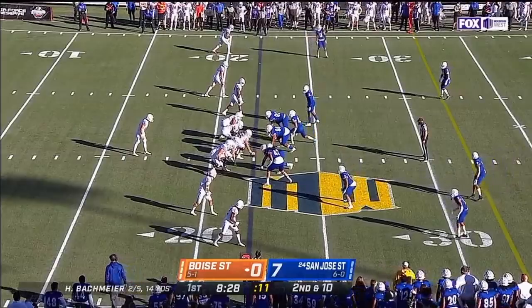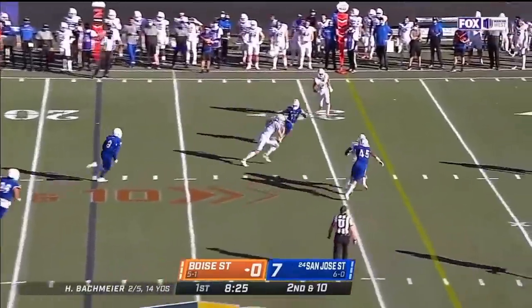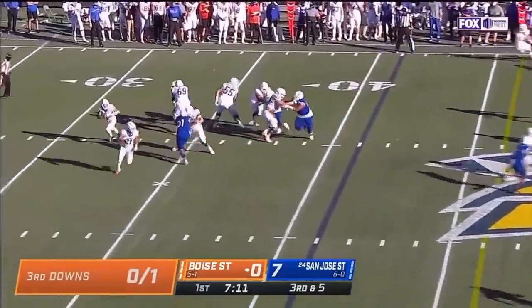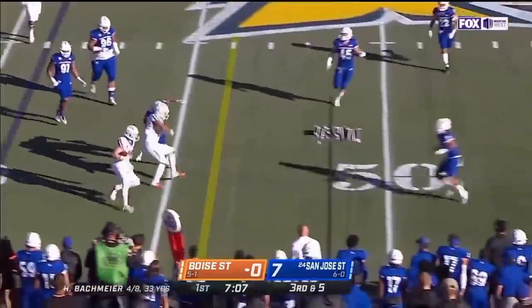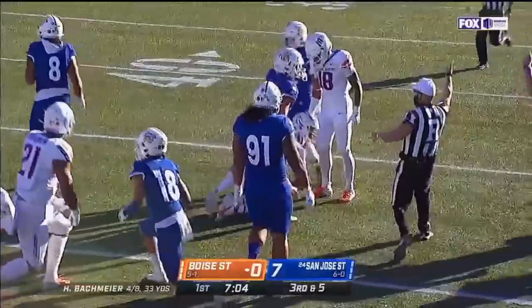Second and ten out of the shotgun, five yards, a quick throw on a little curl pattern — caught. Third and five, Bachmeier flushed, a lot of green grass, makes the line to gain and it's tripped up near midfield. It has the first down.